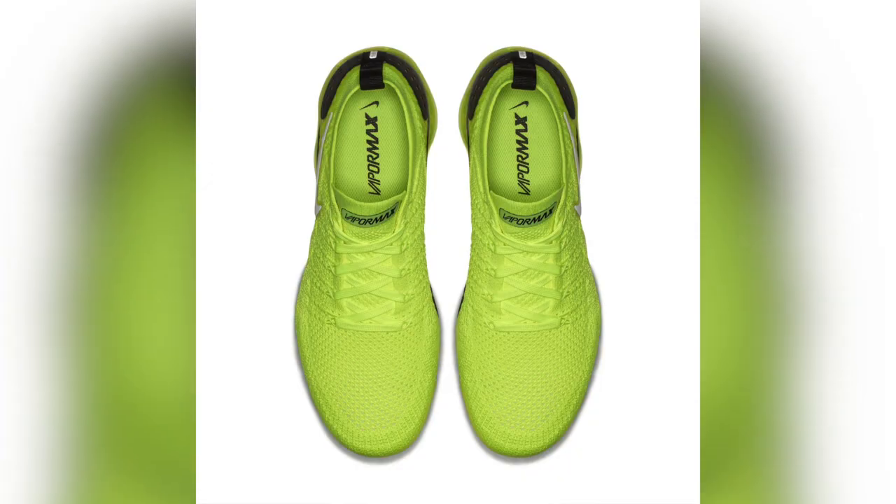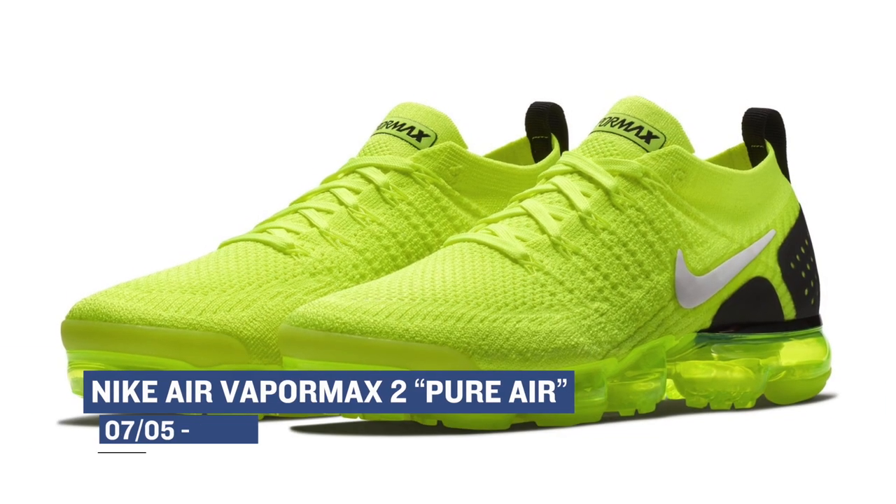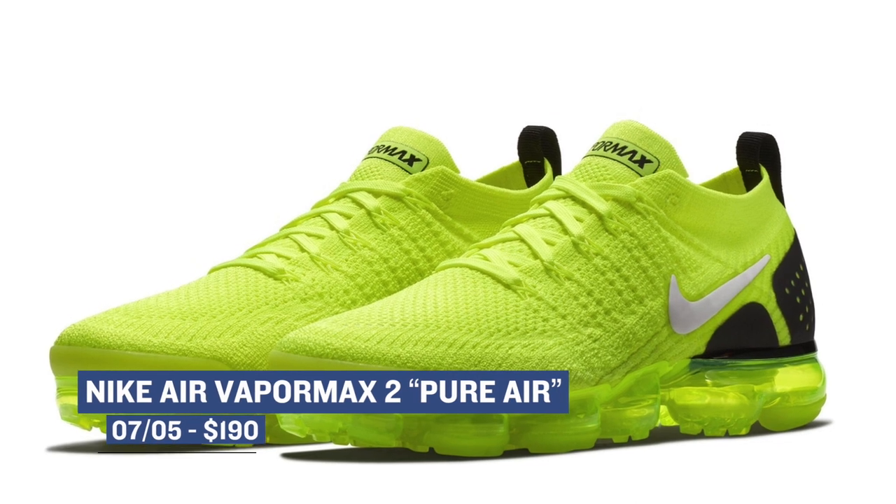It's summertime, which usually brings out the brighter kicks, and Nike has the Air Vapormax 2 in what they're calling the Pure Air colorway. As you can see, it has this bright green or neon green exterior, and those will cost you $190.